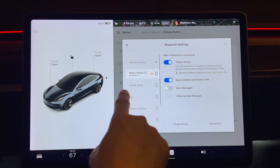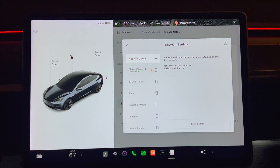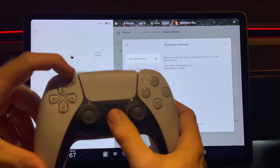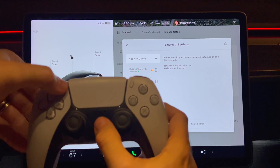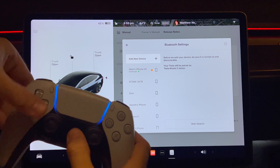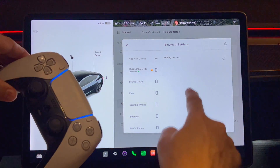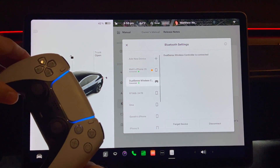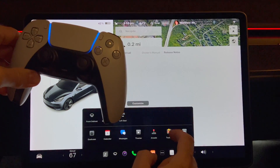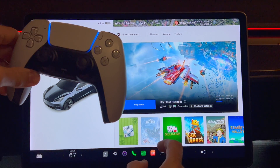Scroll to the top of the left column until you see 'add new device', then press that button. Here are the instructions for the DualSense controller: press the PS button at the center, and at the same time press the create button in the top left of the touchpad for a few seconds. Now press 'start search' on the Tesla Bluetooth screen. You will see the Sony controller come up as DualSense wireless controller. Press connect and after a few seconds you will see it connected to the car. Note you can have a max of two Bluetooth connections to the car at the same time — for example, my phone and this controller. If you want to add a second controller you will need to disconnect the phone.